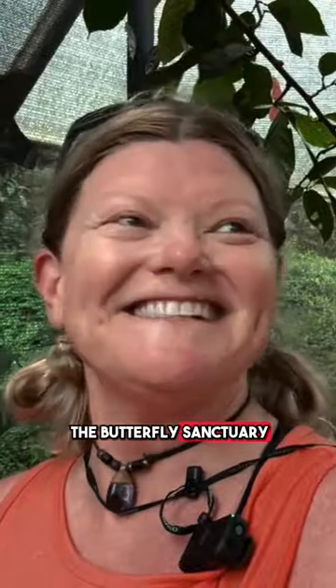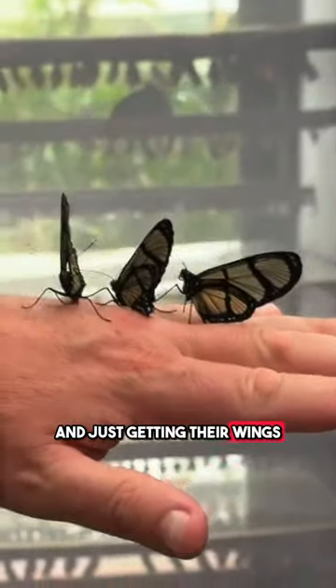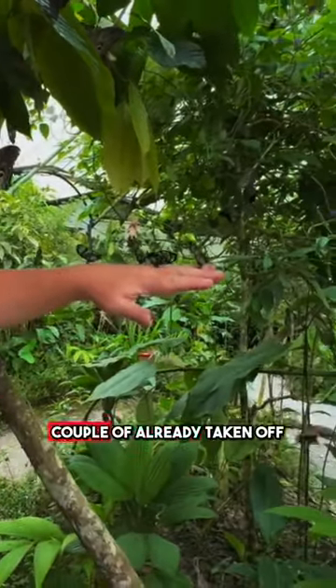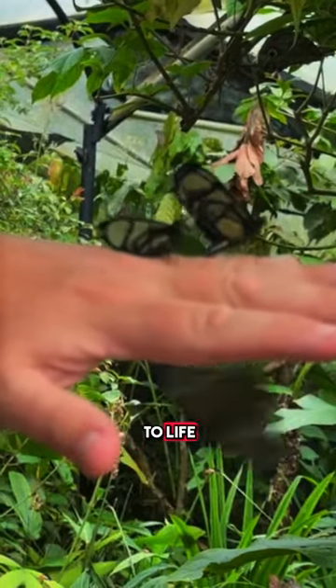Now we're in the Butterfly Sanctuary where they're all just flying around and getting their wings. These are all getting ready for their first flight. A couple have already taken off — look at them flapping their wings and coming to life.